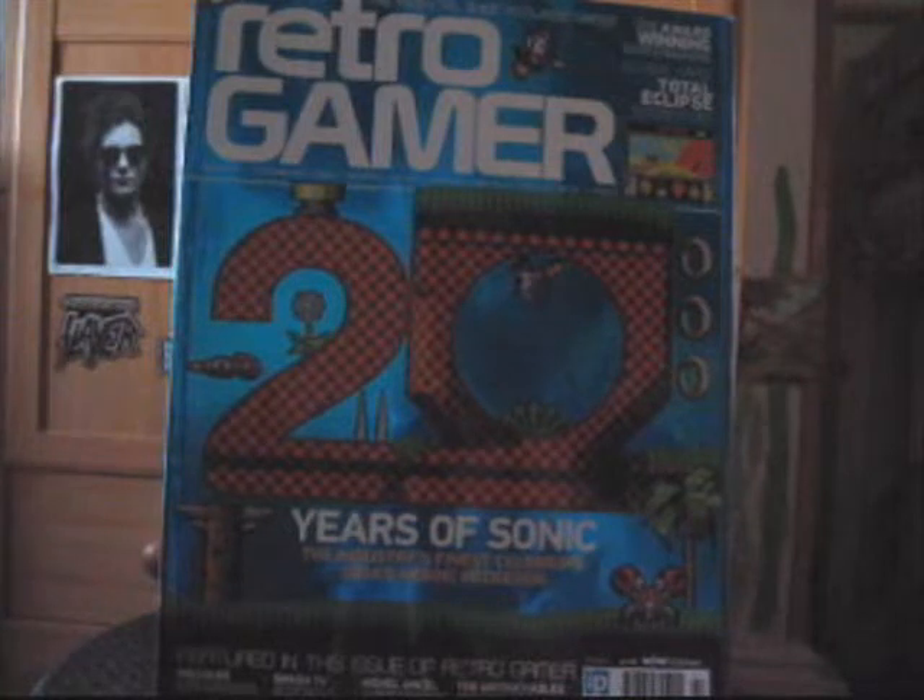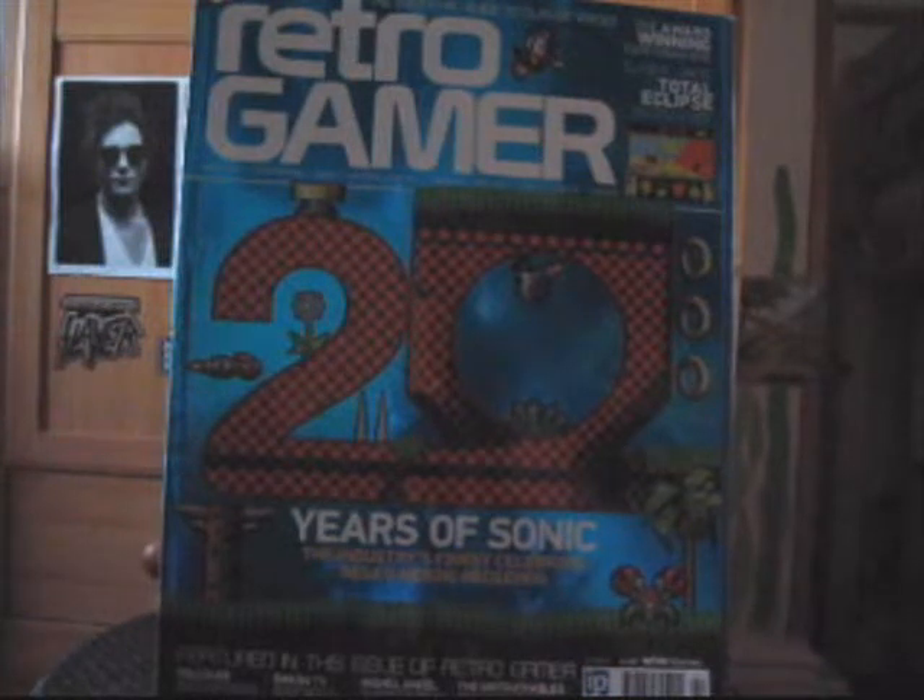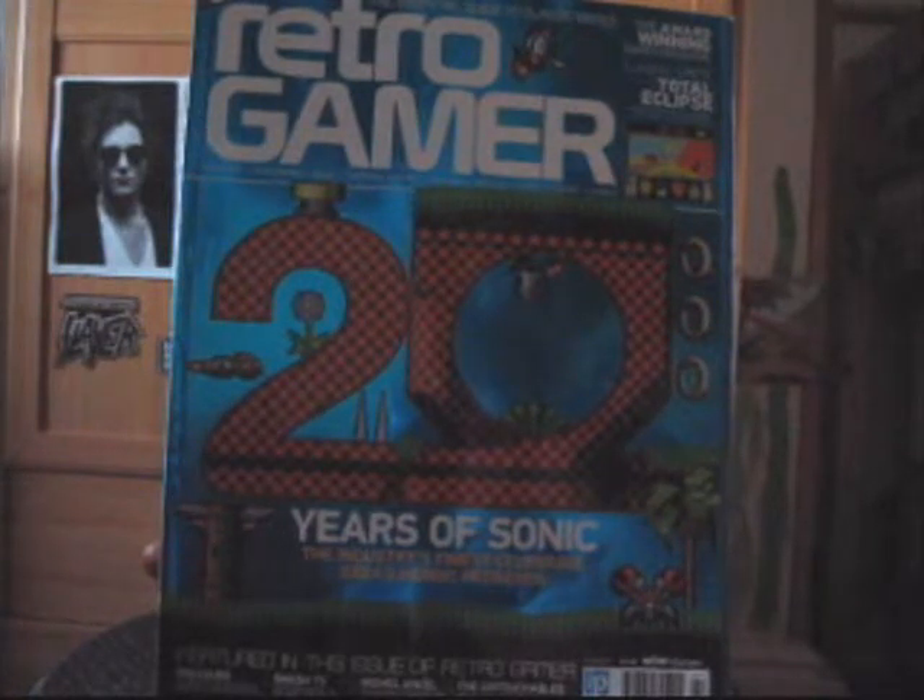The magazine is accessible to pretty much anyone with even a slight interest in gaming. You don't have to be an expert to understand what they're on about. The pages are bursting with colour, with the images illustrating the writers' points very nicely. All in all, it's professional yet friendly and informative yet accessible — the perfect combination in my opinion.